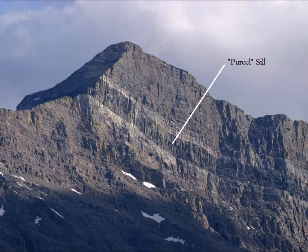I'd like to talk about the Purcell sill first. To start with, it doesn't seem to be called the Purcell sill anymore. There was some confusion caused by the Purcell lava also being in the area but not being from the same time. Now it is referred to as the magmatic sill.